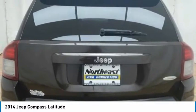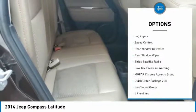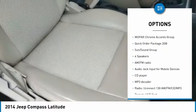Here are some of this vehicle's great options: electronic stability control, brake assist, traction control, remote keyless entry, fog lights, speed control,